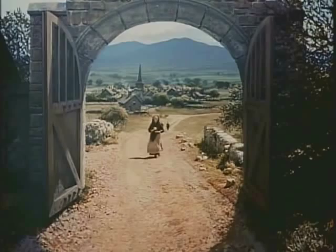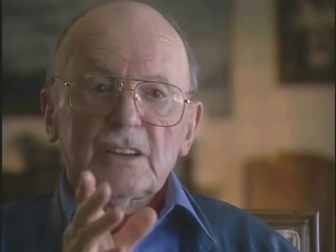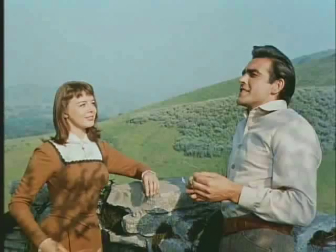We did that a number of times, and the countryside — you will think it's countryside, but it isn't. It is not Irish countryside; it has these funny little mountains you get in Ireland with houses built on top, or castles as you'll see in the film. And that was all prepared beforehand.